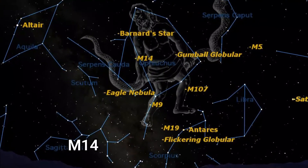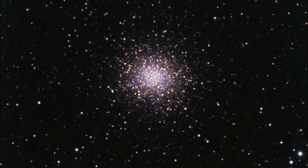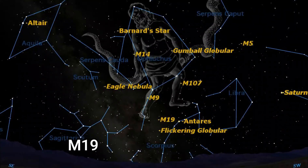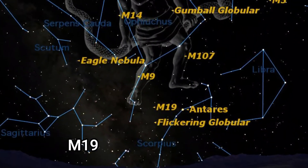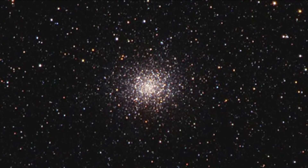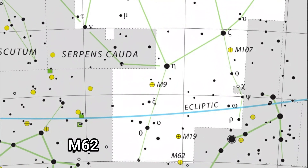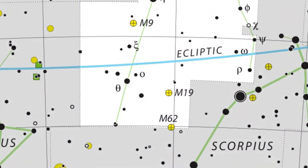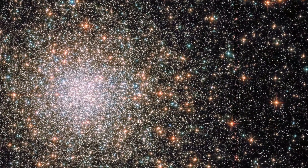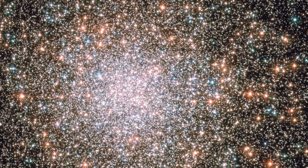Messier 14 is another globular cluster, 100 light years across, with a visual magnitude of 8.34, and it's 30,000 light years distant. Messier 19 is yet another globular cluster with an apparent magnitude of 7.47, 28,000 light years from the solar system. Messier 62 is another globular cluster, also discovered by Messier himself in 1771, with an apparent magnitude of 7.39, about 22,000 light years away, and again about 100 light years across.